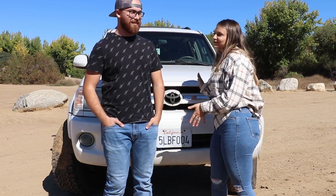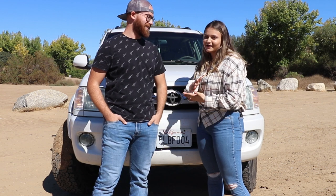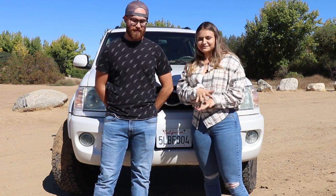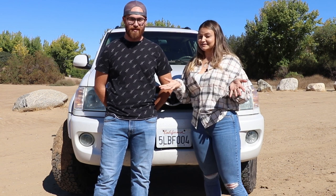Hey guys, it's been a while — we've been pretty busy with everything in our life and our car stuff and haven't uploaded in a while, but we have a lot of cool news to share. You're probably wondering what's behind us right now. This is a 2005 Toyota Sequoia. We bought this about a month ago, and we're going to dive into everything — why we have this car and where Larry is.